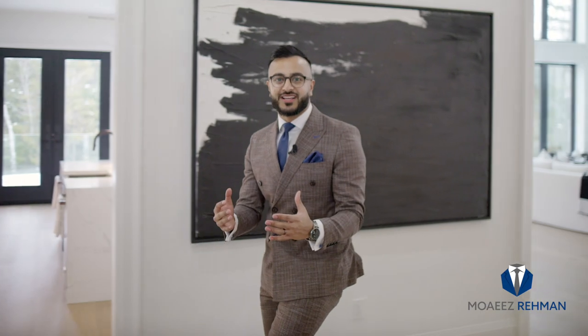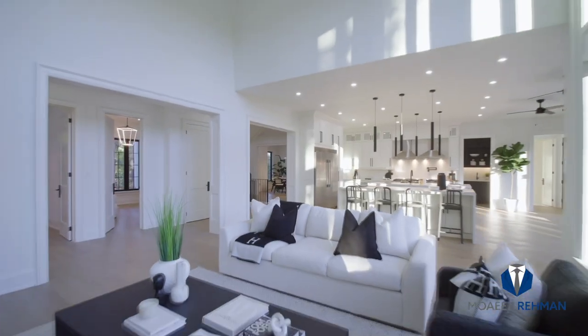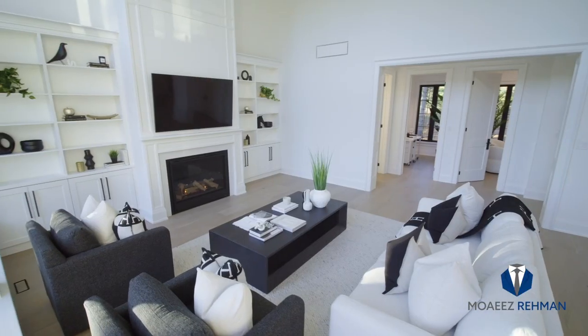Hello and welcome to 380 Reed Street. My name is Moise Rahman and you are in for a treat. This home is modern — it is Southern California living, but right here in the Greater Toronto Area.